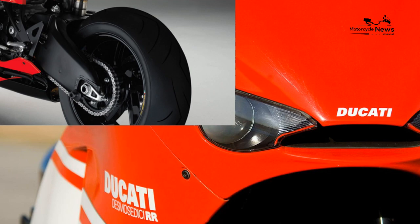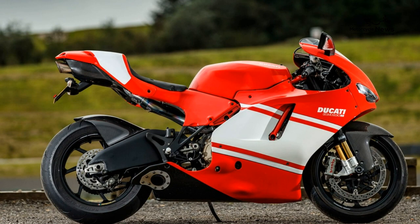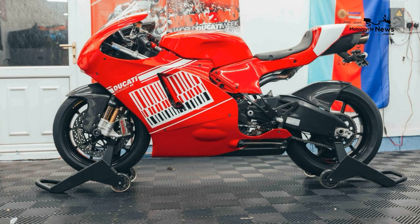Wet weight: 193 kilograms. The Desmocedici RR — which stands for Race Replica — was blindingly fast when it was released in 2004, though there are faster bikes out there today, including elsewhere in this post.